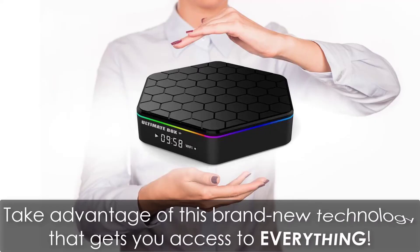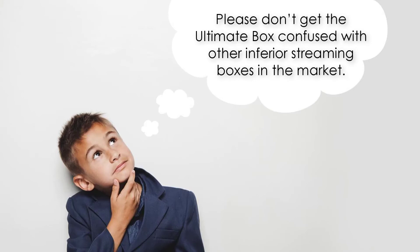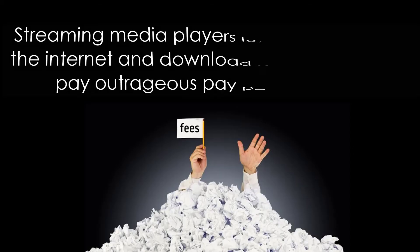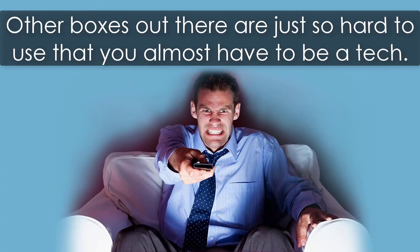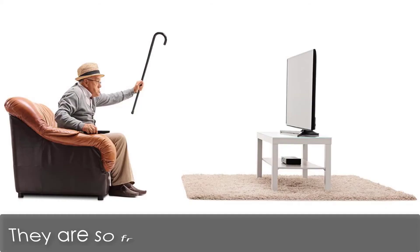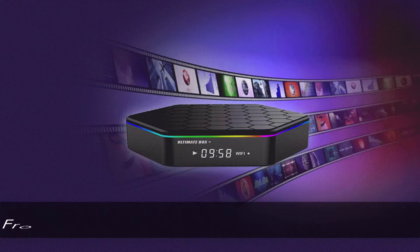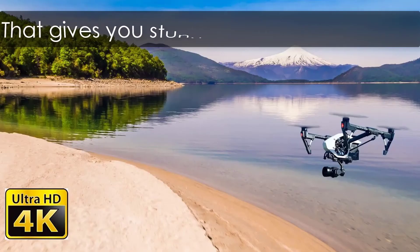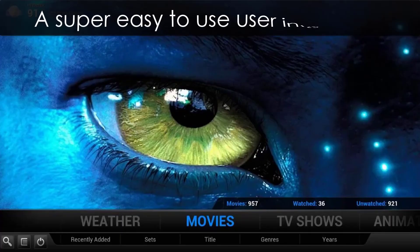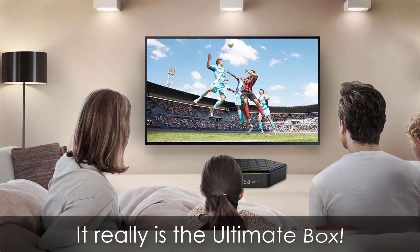Take advantage of this brand new technology that gets you access to everything. Please don't confuse the ultimate box with other inferior streaming boxes on the market. Streaming media players let you connect to the internet and download apps, but you still pay outrageous pay-per-view fees. Other boxes are just so hard to use. That's why we decided to create the highest-end box on the market — from the beautiful, stylish, light-up design to the hardware specs and top-of-the-line software that gives you stunning 4K picture quality, with a super easy-to-use interface as easy as using your phone.